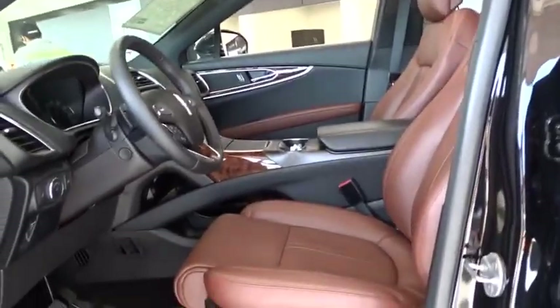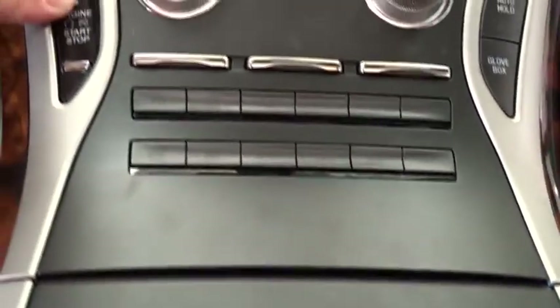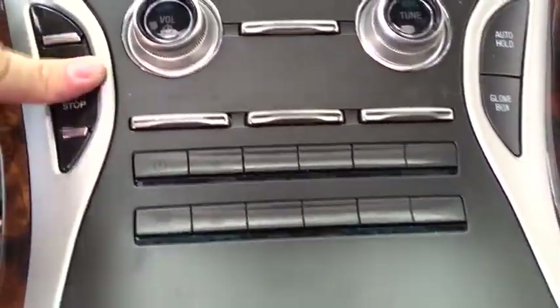Traction control, power passenger seat, navigation system, dual airbags, power steering, air conditioning, front alloy wheels, four-wheel disc brakes, active suspension system, electronic stability control.